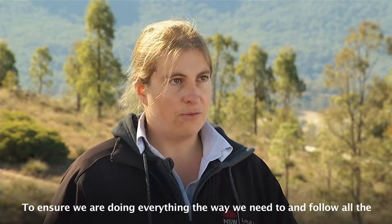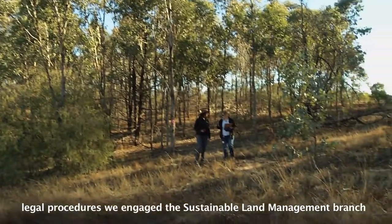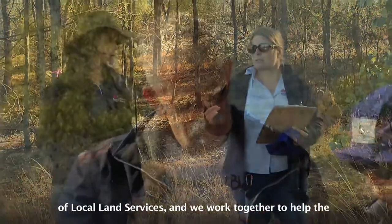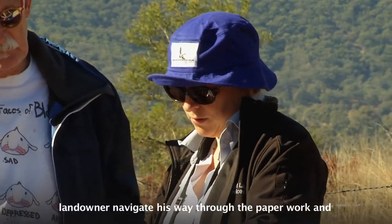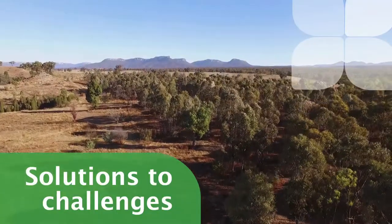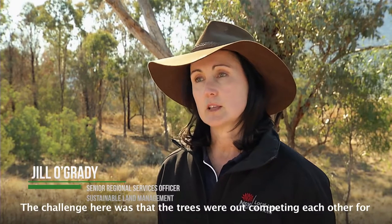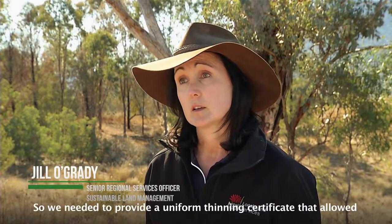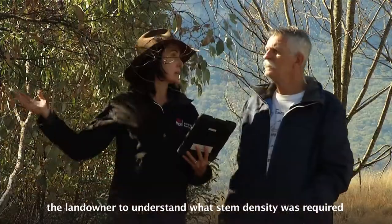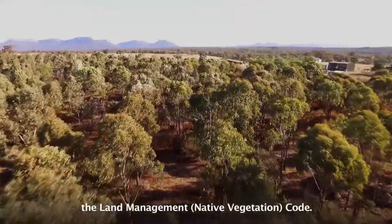To ensure that we're doing everything the way we need to and follow all the legal procedures, we engage the Sustainable Land Management Branch of Local Land Services, and we work together to help the landowner navigate his way through the paperwork and make sure we tick all the boxes. The challenge was that trees were out-competing each other for moisture, nutrients, and light, so we needed to provide a uniform thinning certificate that allowed the landowner to understand what stem density was required so they weren't over-thinning or under-thinning. This solution was found under the Land Management Native Vegetation Code.